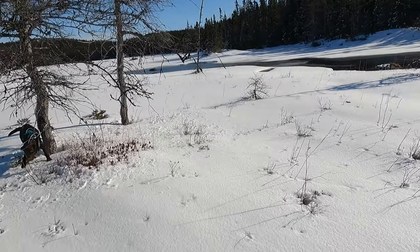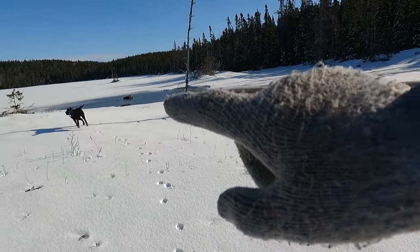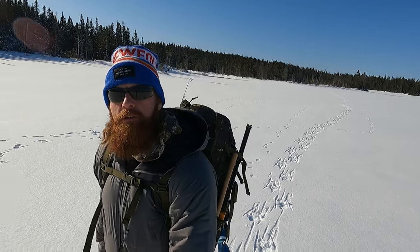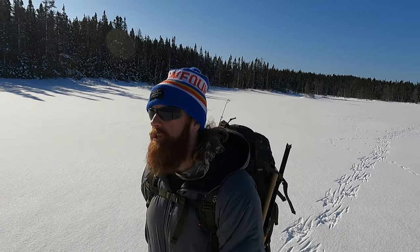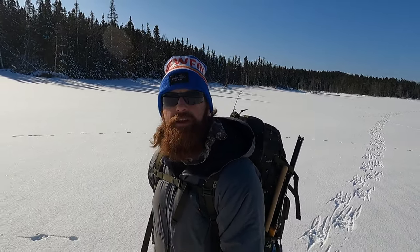We're at the second pond now and I've got to be careful here because this brook flows out of this pond, and you can see the pond is starting to open up at the mouth of the brook. Goose, get back here! So I'm going to walk way out around just to be safe. I'm not going to bother stopping to fish on this pond, at least not on the way in. This is actually where I had my canvas tent set up last winter a few times, but I didn't have much luck ice fishing here. So I'm heading to the next pond — about another 15 or 20 minute walk up over a hill — that's where I did the best fishing last winter. If I don't have any luck there, I can always stop here on the way back.